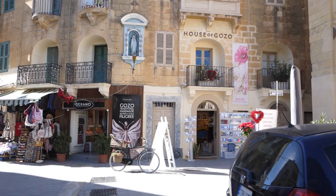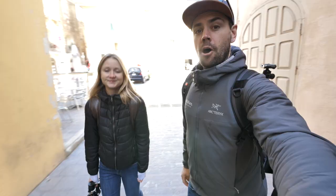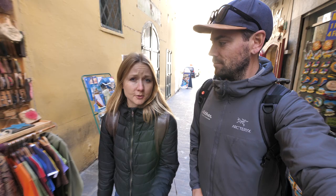Our next stop exploring the island of Gozo is the main city center. This is Victoria. The architecture here is absolutely beautiful. It reminds me a little bit of the Fortress Tower Medina, just that it's more of an actual city center and way more touristy as well.